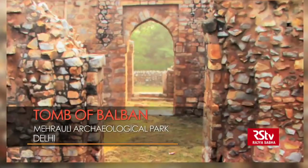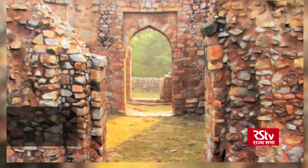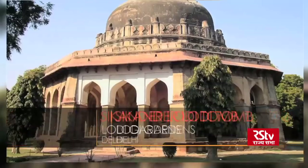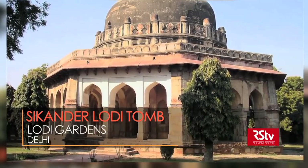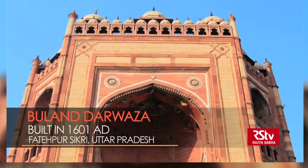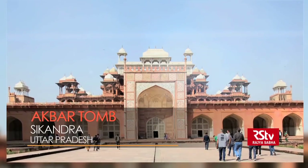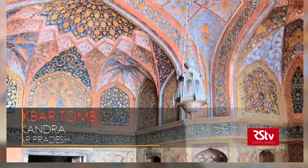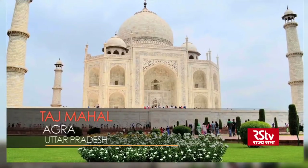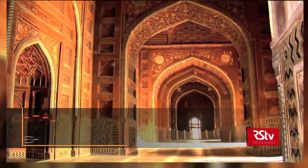So this arch at Balban's tomb was the first true arch ever made in India — kind of special, right? And after that, once the arch made its appearance, there was no stopping it. The Mughals took the arch and used it in different ways to create some of the finest buildings in the entire world: Akbar's tomb at Sikandra, Agra; Humayun's tomb; and of course the Taj Mahal, with its use of pointed arches.